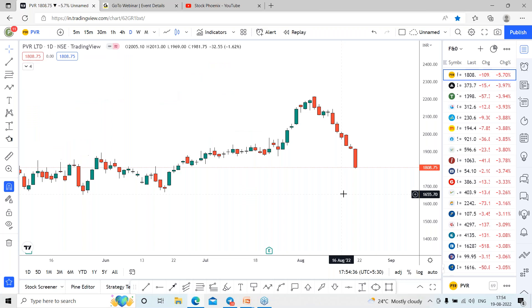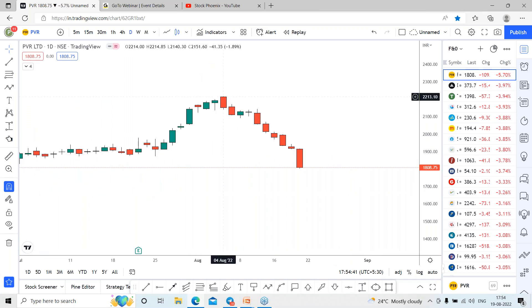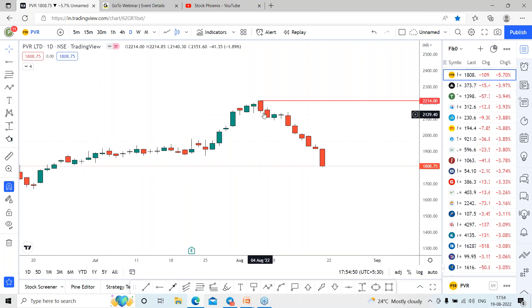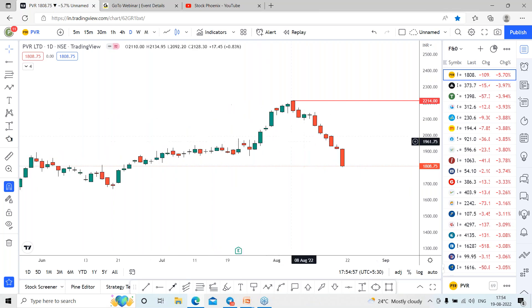Here we are with a PVR chart on a daily time frame. After reaching towards the highs of 2,215 range, the stock started falling from that range. It lost more than 400 points in the recent swing, which started in the month of August 4th. So within 15 days, the stock has fallen 400 points.